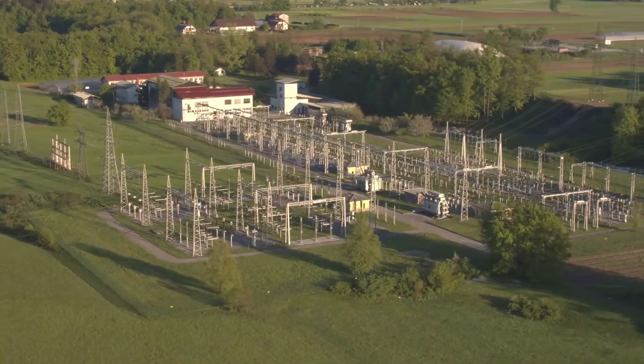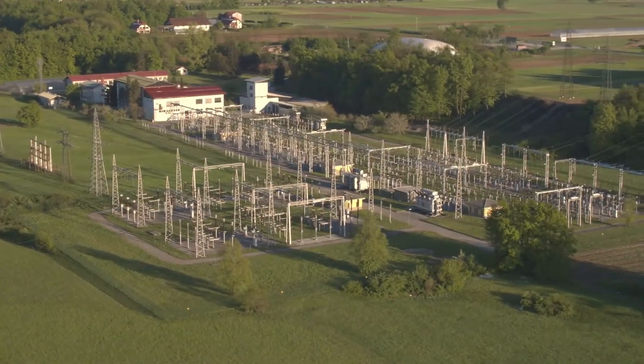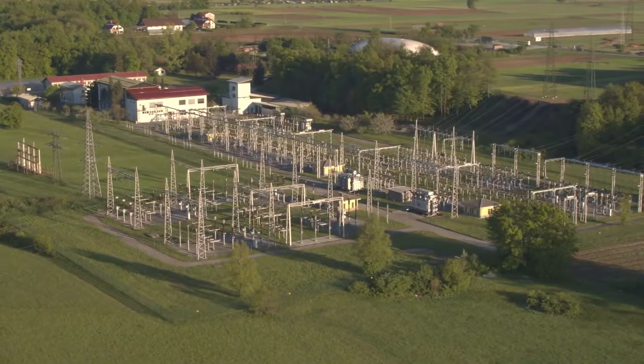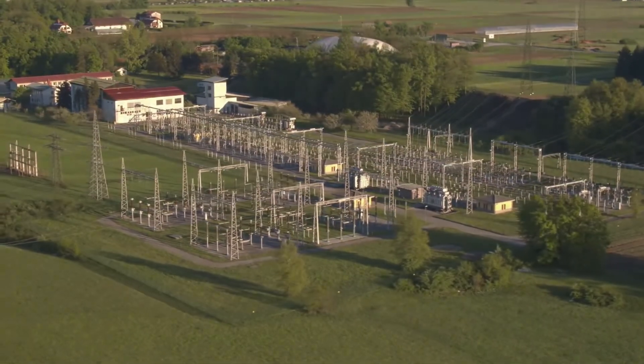Many of those challenges are overcome at a facility which at first glance often looks like a chaotic and dangerous mess of wires and equipment, but which actually serves a number of essential roles in our electrical grid: the substation.